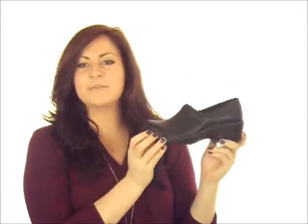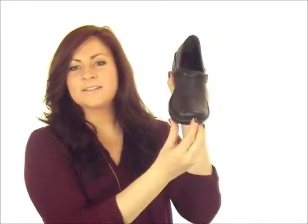A stable steel shank provides superior support for those long lasting days. There's a sturdy polyurethane outsole which is extremely lightweight and durable, and the Opakana hand sewn construction provides long lasting wear and flexibility.